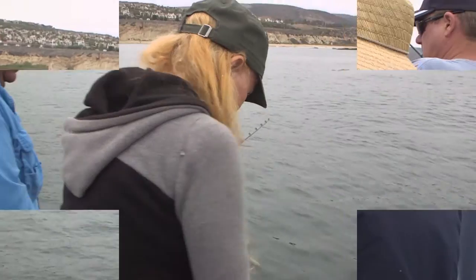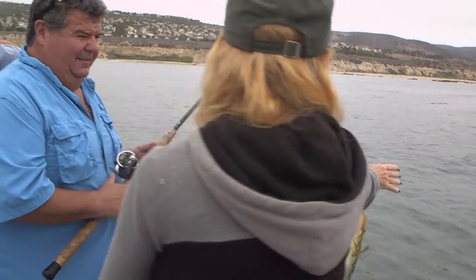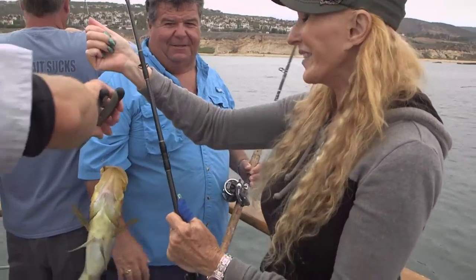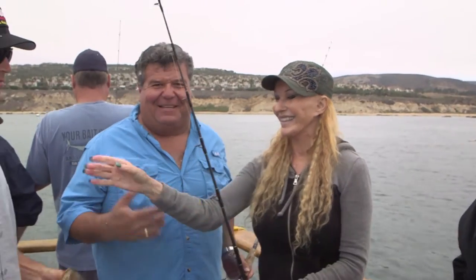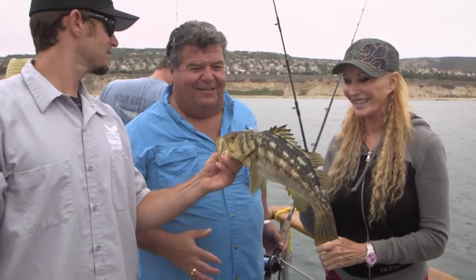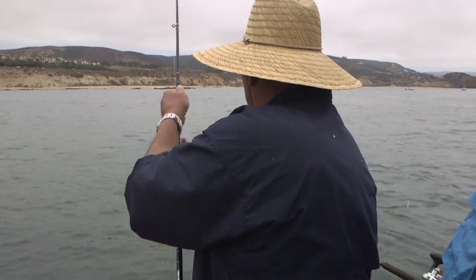Sharer got another one. Sharer is one of our most regular Dana Point anglers — every time we're down here, it doesn't matter what boat we're on, she joins us. Nice calico bass.